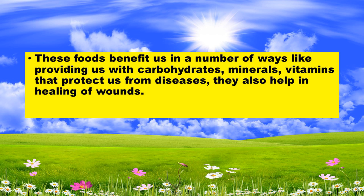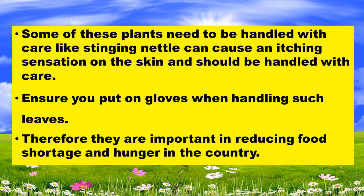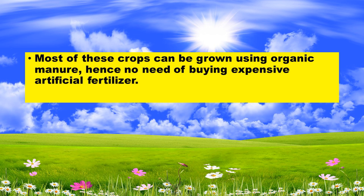They also help in healing wounds. Some of these plants need to be handled with care — for example, stinging nettle can cause an itching sensation on the skin and should be handled carefully. Ensure you put on gloves when handling such leaves. They are important in reducing food shortage and hunger in the country. Most of these crops can be grown using organic manure, so there is no need to buy expensive artificial fertilizer.